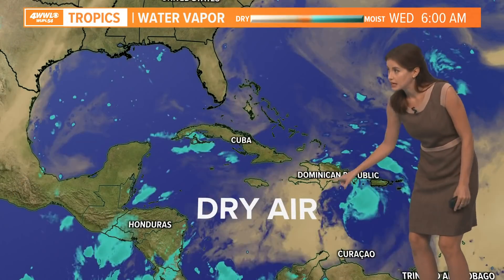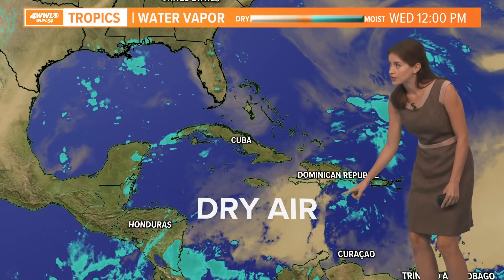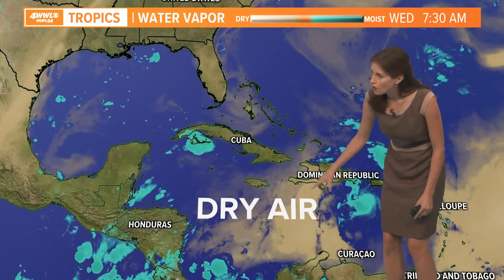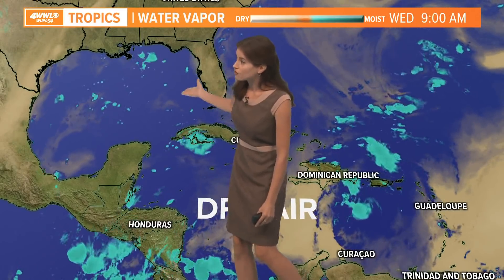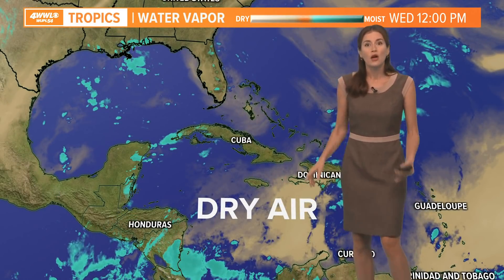Here is where Fred's moisture is right now, and look at all this dry air — some dry air north of Cuba and some actually right off the coast of Florida. We'll see if that, plus some wind shear which has been coming in and making it not quite as strong as maybe it could be at this point, plays a role.